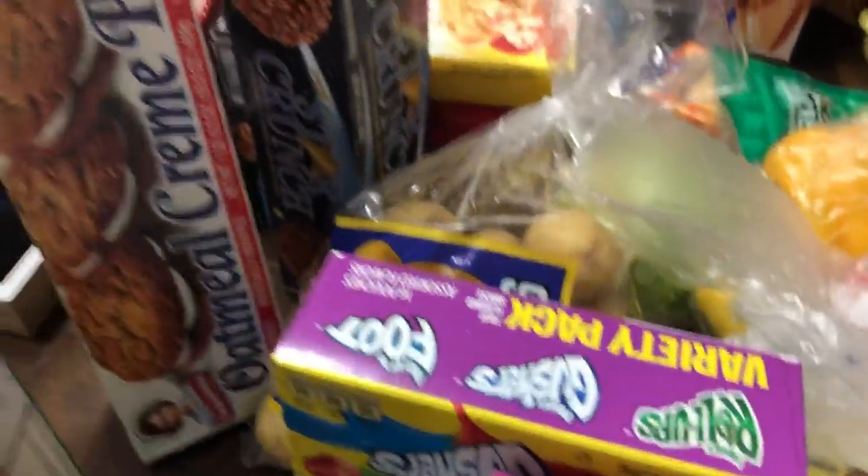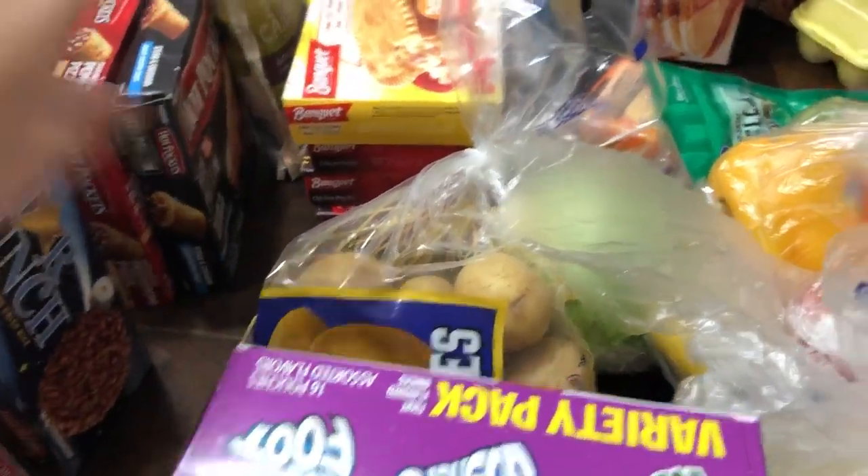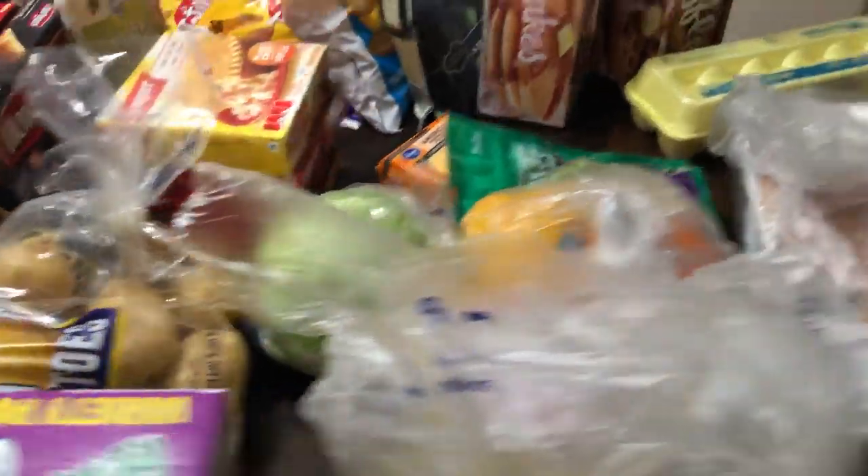I grabbed some oatmeal cream pies, some Star Crunch — I grew up on these. I grabbed a big bag of gold potatoes; I believe those were $2.99.